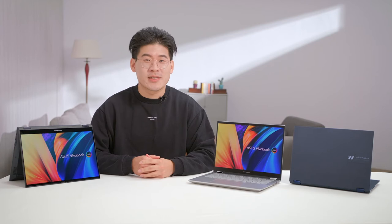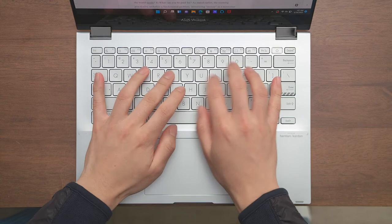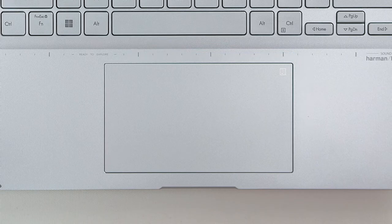With a full-size keyboard, the typing experience on the ViewerBook S14 Flip OLED is accurate and satisfying. With 19.05mm full-size key pitch, 0.2mm keycap dish, and 1.4mm of key travel, every keystroke is precise and tactile. The ASUS ErgoSense keyboard has been tuned to provide an optimal experience during long productivity sessions.